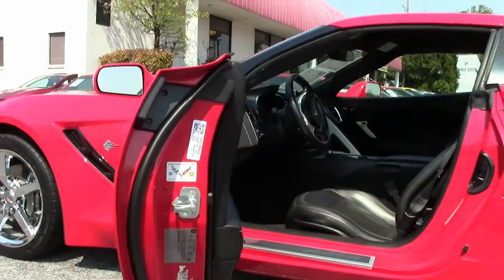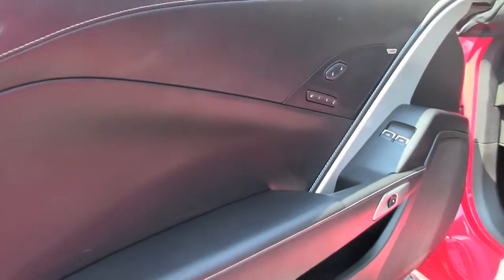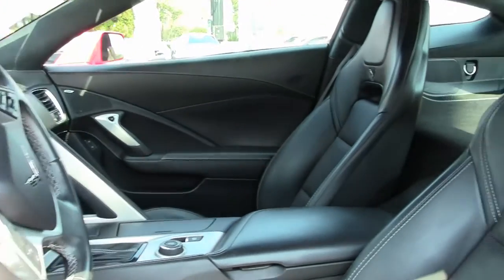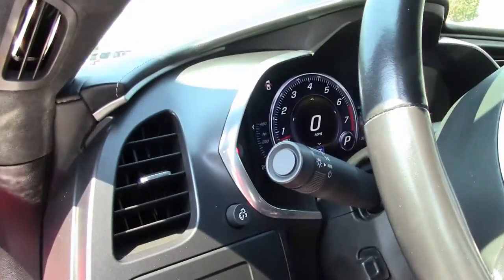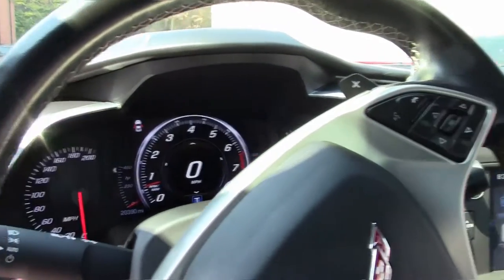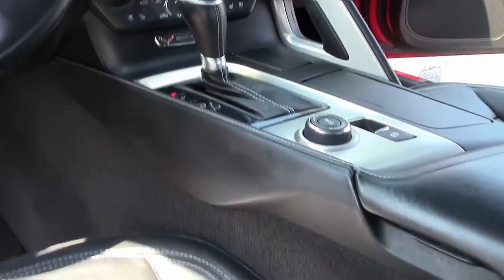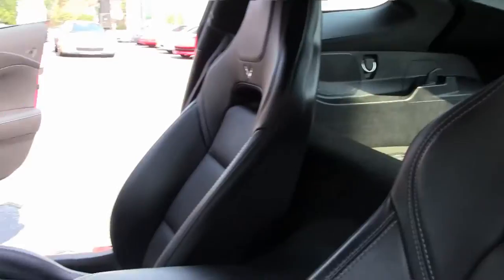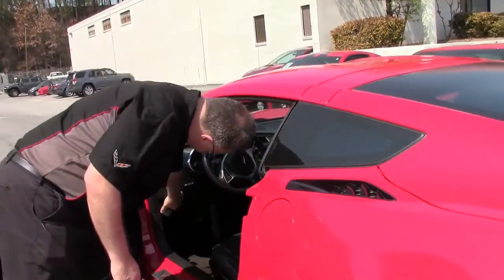Beautiful black interior — does have the Nappa leather, dual zone climate, heads-up display, heated seats, and of course the performance data recorder. This is a one-owner car.